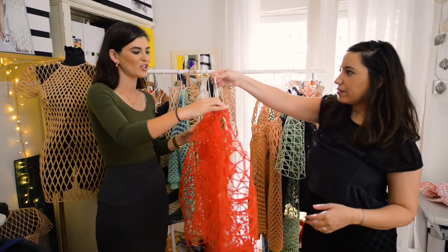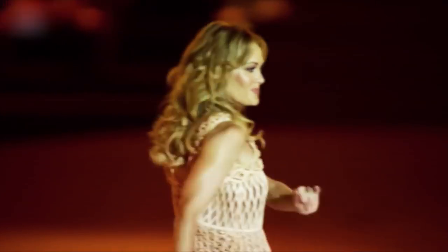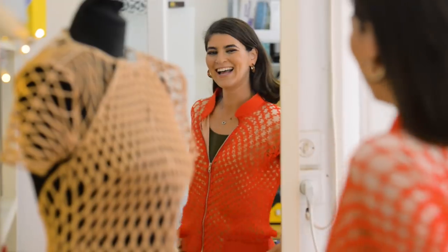So that's the first garment I ever printed in 3D. And that's a dress I presented at the opening ceremony of the Paralympics Games. Zinit's TED Talk has had over 1.6 million views.